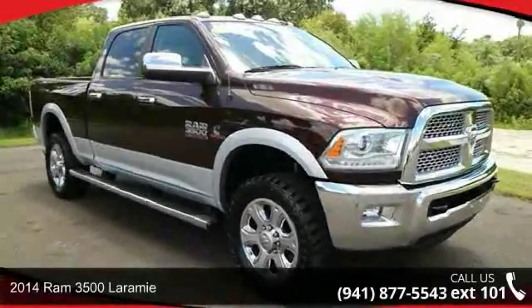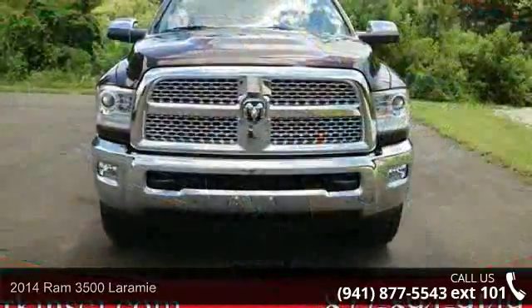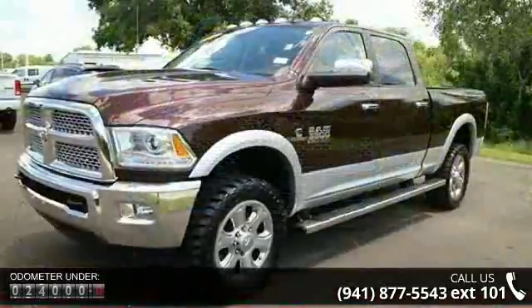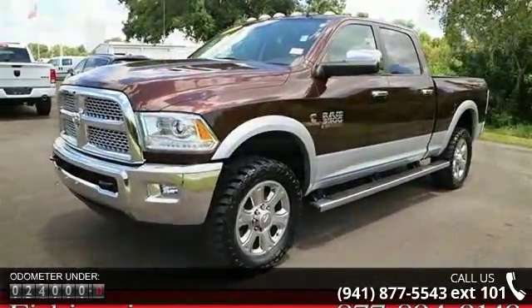Check out this 2014 Ram 3500 Laramie. If you are looking for an automobile with great features, look no further. Enjoy these notable features: navigation system, 10 speakers, audio memory, radio data system.